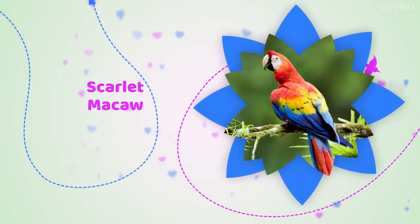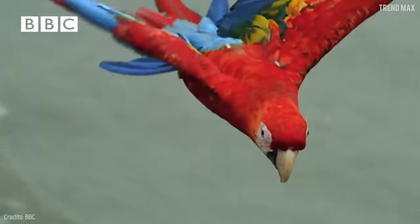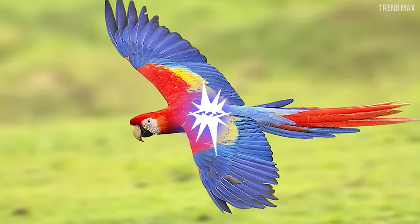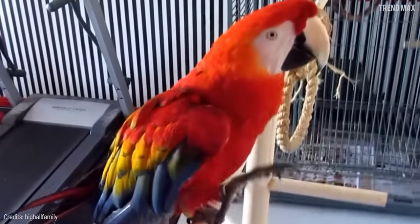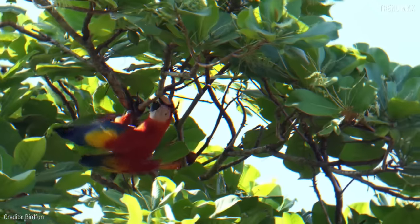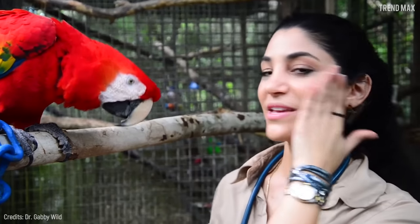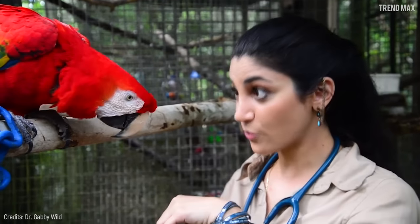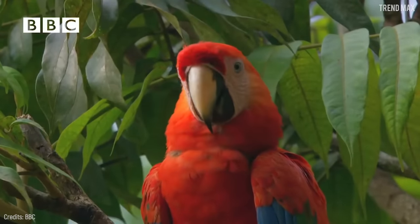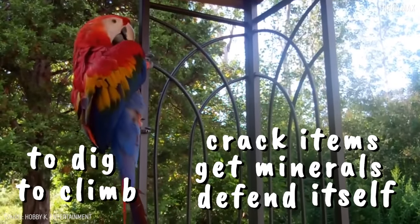Scarlet Macaw. A list of the most beautiful birds will never be complete without the macaw. This animal has become a symbol of everything exotic, colorful, and gorgeous — and on top of that, they can learn and repeat words to perfection. The Scarlet Macaw inhabits deep, humid forests of Central and Southern America. However, many flocks got used to living among people and some are even pets. Its beak is light yet strong as a hammer, which is enough to dig, help itself to climb, crack items, get minerals, and defend itself.